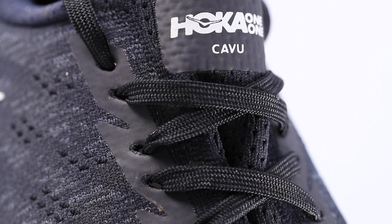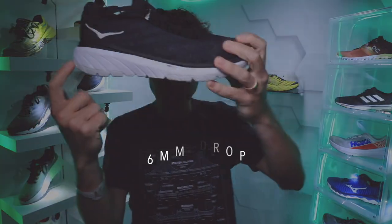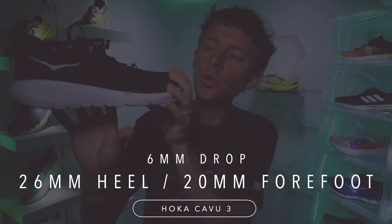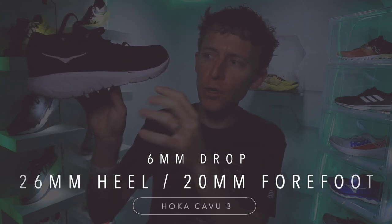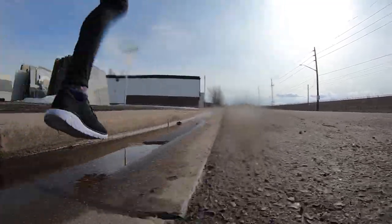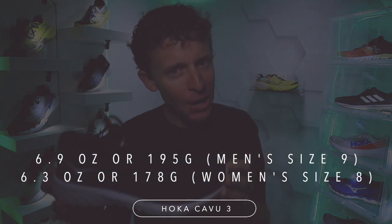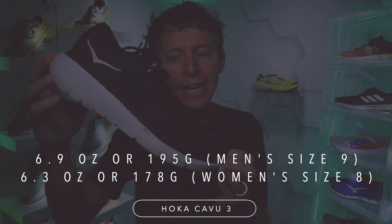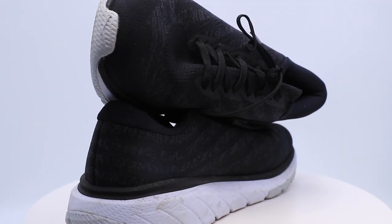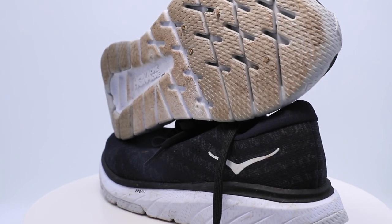Moving on to the Cavu 3. We're looking at a 6mm drop from heel to toe, 26mm in the heel, 20mm in the forefoot — definitely a medium stack height, on the lower scale compared to a lot of other Hoka shoes. 6.9 ounces in men's size nine — that is a solid weight category for the Cavu 3. And the price point is $120, less than the Mach 3, so I like that a lot.